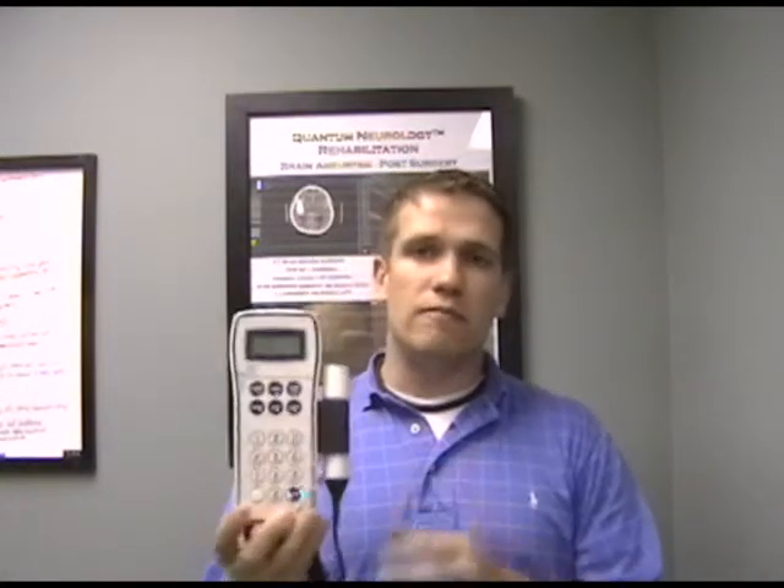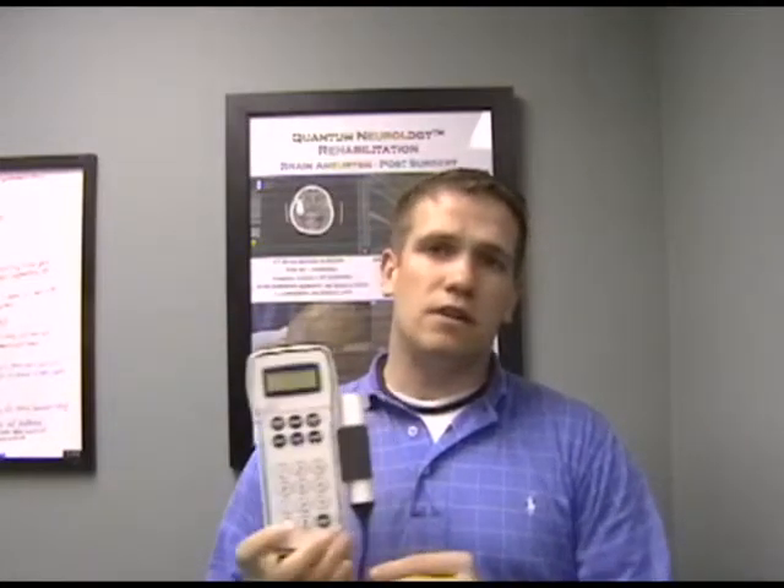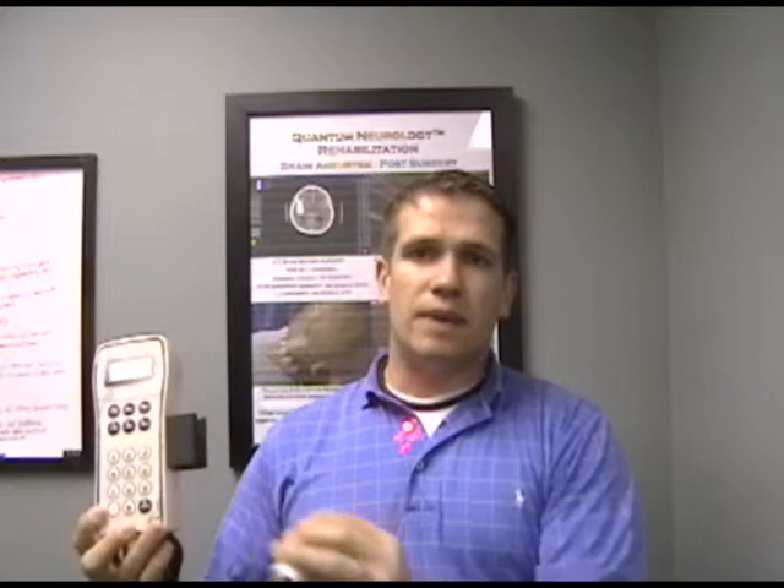In our office we use three different light therapy devices. This is one of them — this here is a true laser. Some light therapy devices are lasers, some are called light emitting diodes. But this one, when I turn it on, it forms a focused beam right on top of me. That focused beam comes from the laser in this device. And it's very safe — I can put it on my brain, over the back of my head, anywhere on my body.